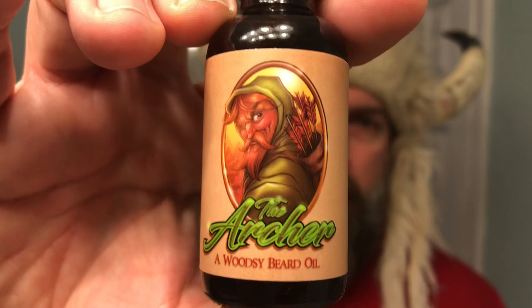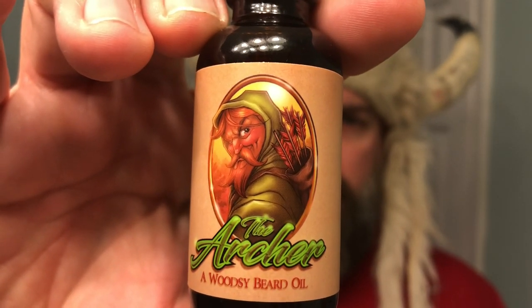The final scent we're going to take a look at is The Archer — I love that bright green and how it pops on that label. Now The Archer is Fable's woodsy blend. It's much more than just your traditional pine and cedar. This is actually cedarwood, juniper berries, and cinnamon. I've been wearing this a lot. You get a little bit of the cedarwood, but what really stands out is the juniper berries and cinnamon, which makes for a very unique scent.